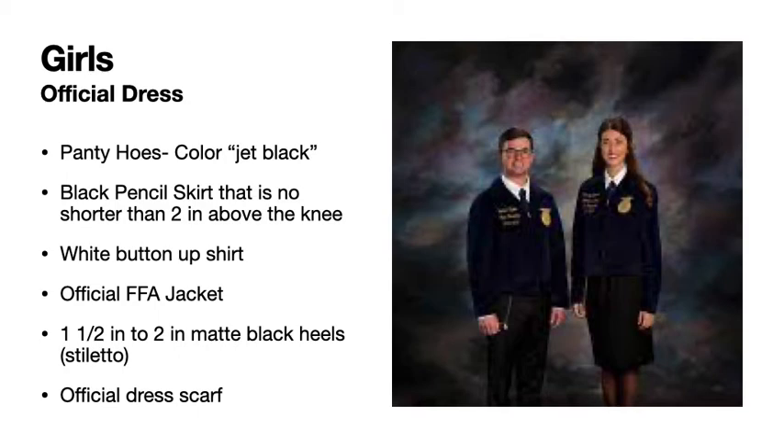For your heels, every picture I have seen is matte black stiletto heels, and according to the handbook, they are not supposed to be above two inches. I normally get mine around one and a half to two inches, so that's what I would suggest.